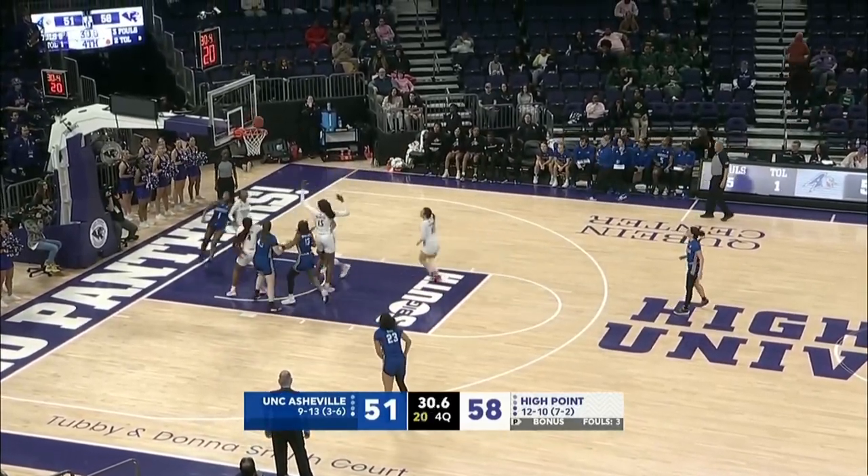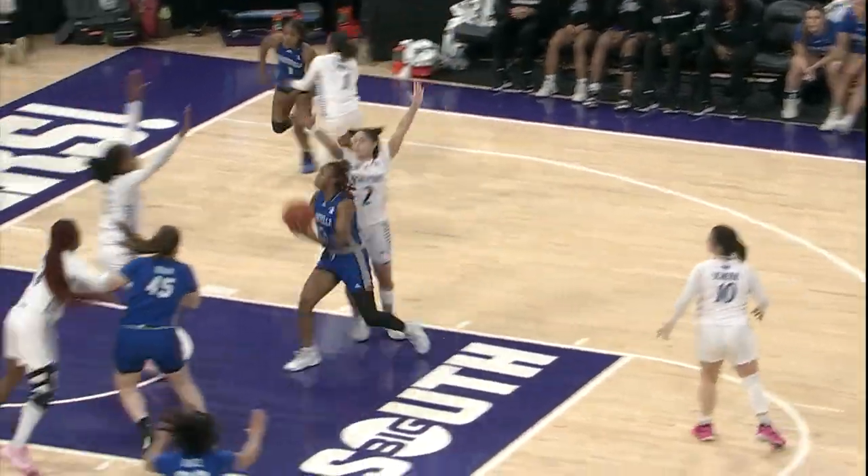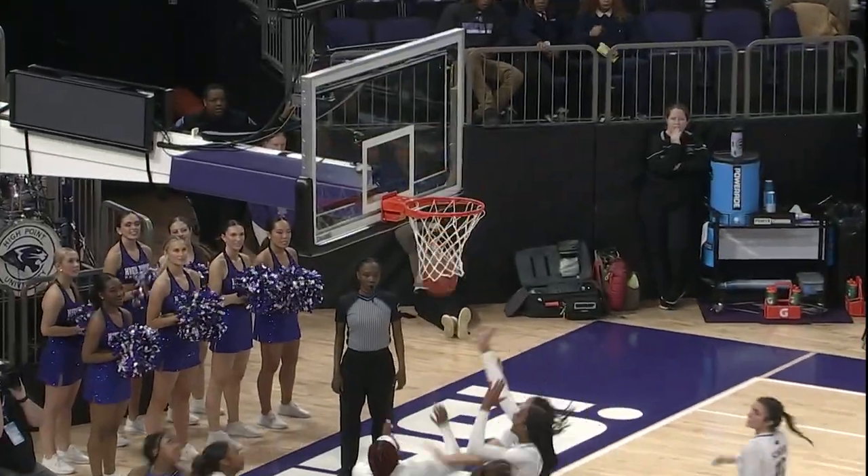Bulldogs need a bucket, and they need it bad. Brooks Sumter does just that — off the back bracket and down. Terrell's fouled in the backcourt.